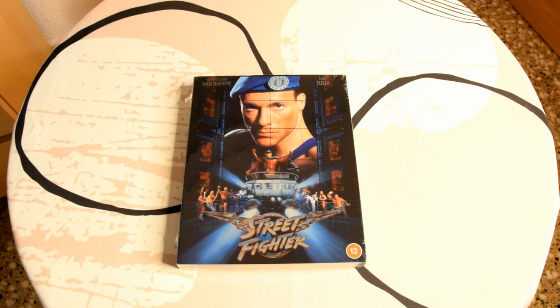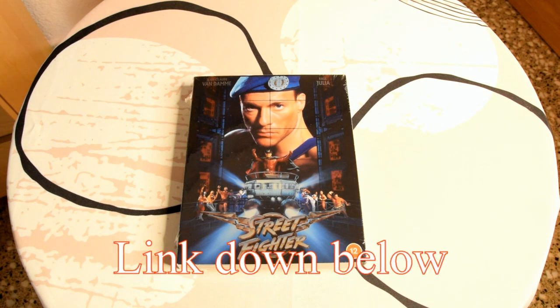Hi guys and welcome to my channel Blu-ray Ben. Today I'm going to do an unboxing — you can obviously see what it's going to be. This is the new release from 88 Films, a limited edition release. I picked it up from Amazon for about £15 plus postage and packaging. I thought I'd unbox it for you just in case you're thinking of picking it up, as it's a very nice release and one any Van Damme fan would definitely want in their collection.